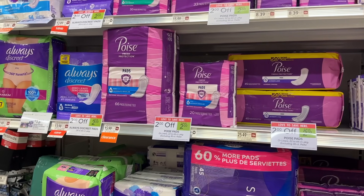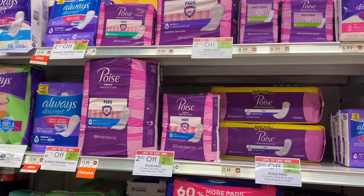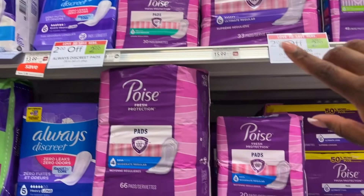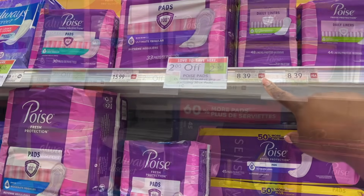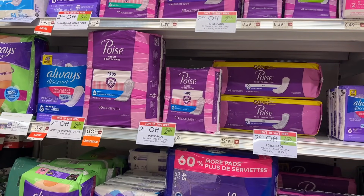I'm not grabbing the Poise Pads but it's a decent deal if you need them. These are $2 off this week with a regular price of $8.39. You can pick up two — they'll ring up at $6.39 each, so $12.78 for two. We have a $5 digital coupon on two bringing you to $7.78, and then you can submit to Ibotta for $2 back on each one, making your final cost $3.78 for two packs, or $1.89 each.